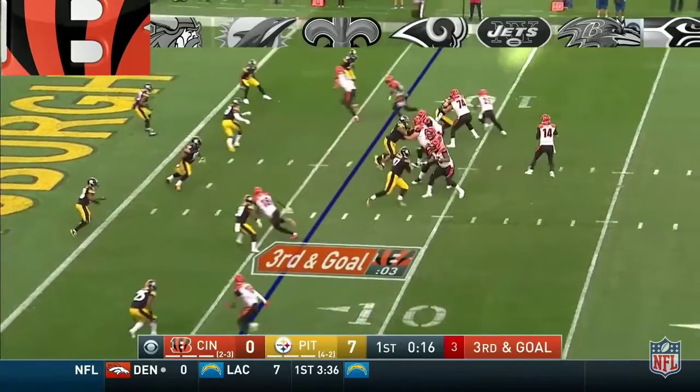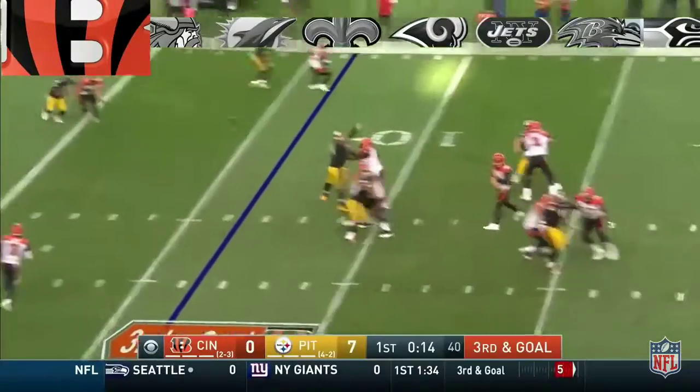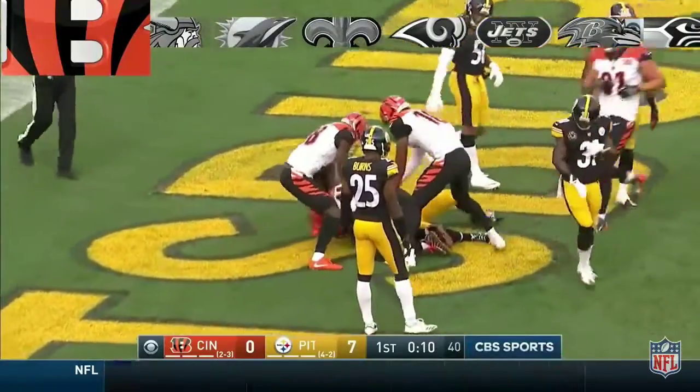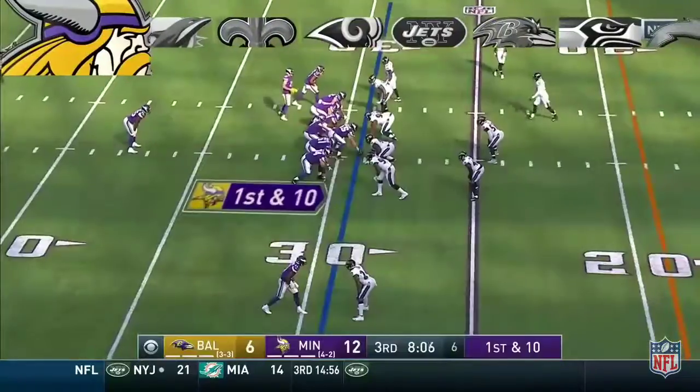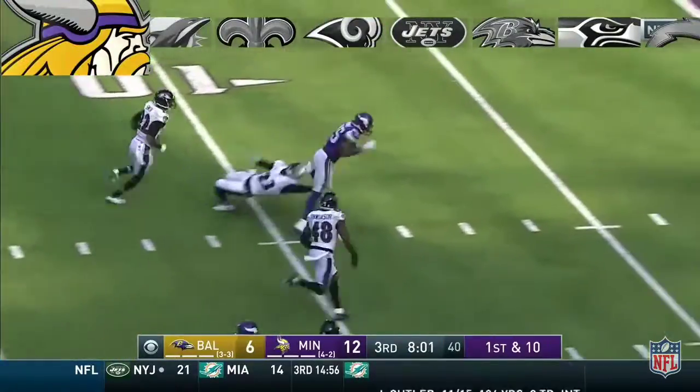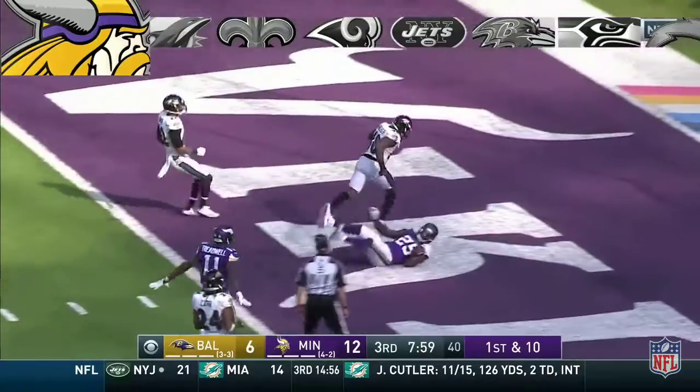It's third and goal, rushing three — Dalton has his touchdown. LaFell across the middle of the field in the end zone at the Baltimore 29. Murray with running room on the left side — ten, five — touchdown!